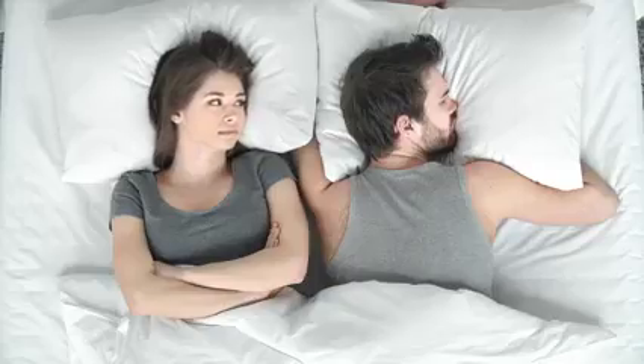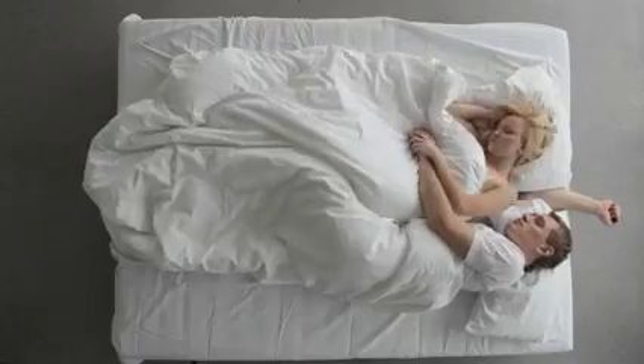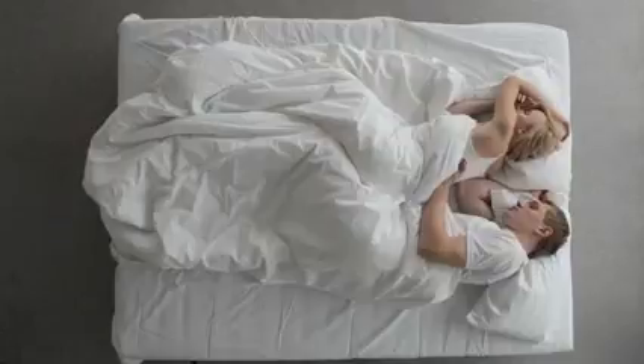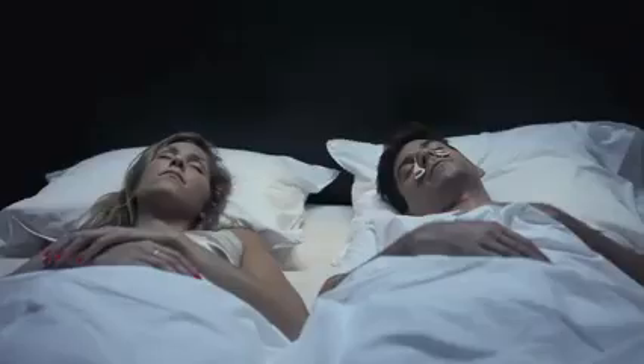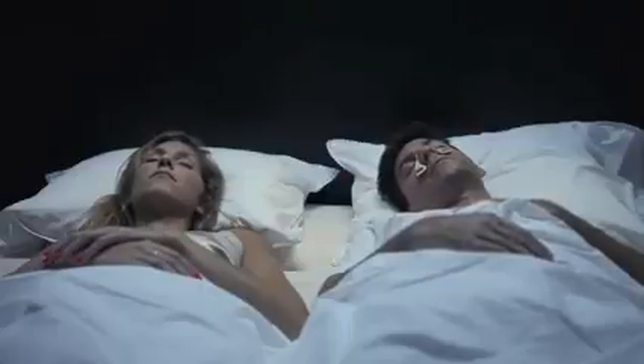Many of us have probably been there — being around or creating a symphony of snoring noises that create frustrating nights for us and our partners. Most snoring products today don't fully solve a snoring problem; they are often intrusive and disrupt the quality of sleep. So instead of tackling the snoring, we decided to simply find a solution for the noise.